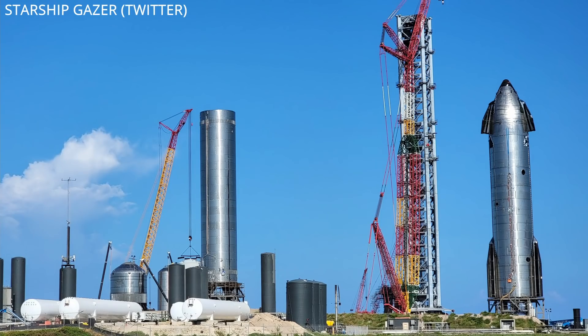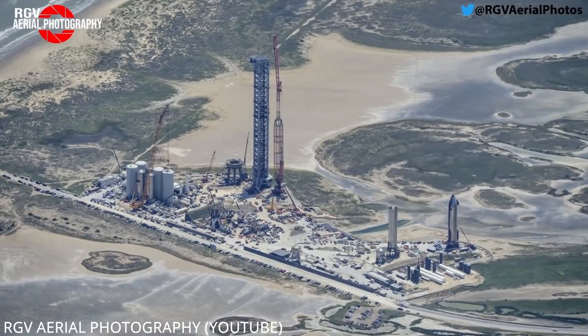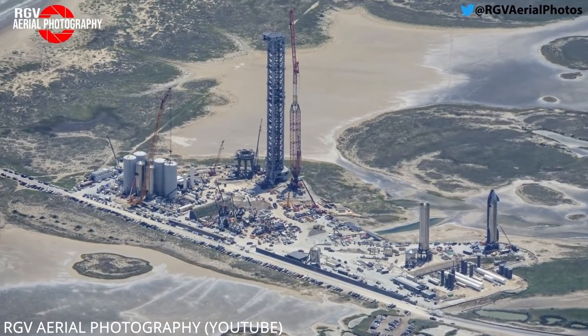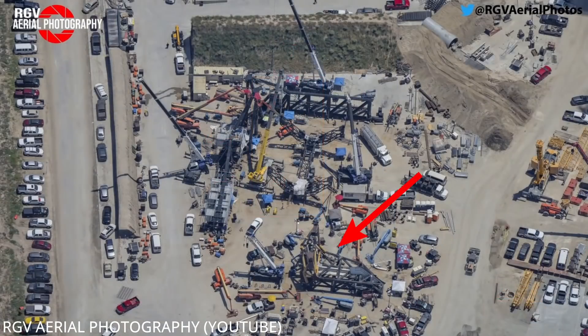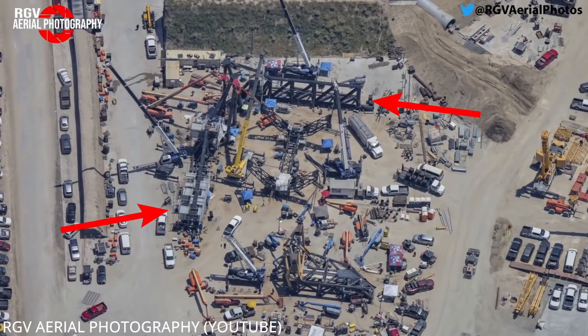Starship 20 sits on test stand B next to what's left of booster 3, as it awaits its ground testing regimen to begin and the arrival of booster 4, which is still back at the high bay receiving its Raptor engines. But in the meantime, work continues on the sites themselves. At the launch site, the orbital launch tower has been equipped with quick disconnect attachment points. The QD arm has been under construction for a couple of months now, as it sits next to the tower's rocket catching arms.